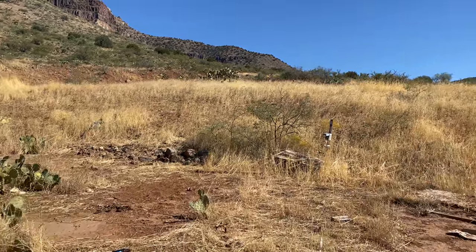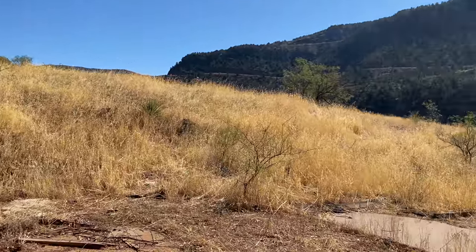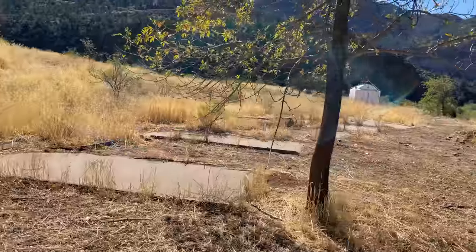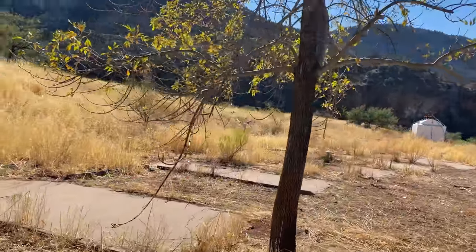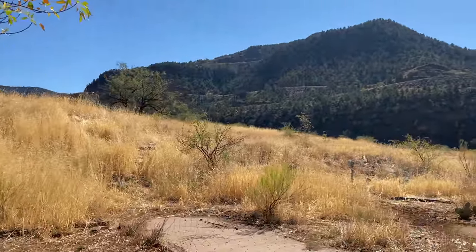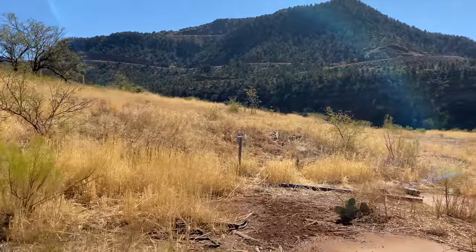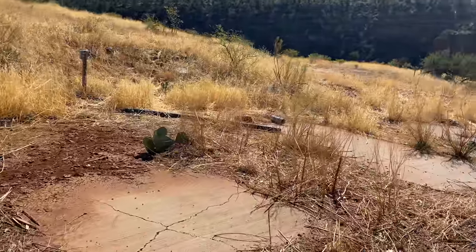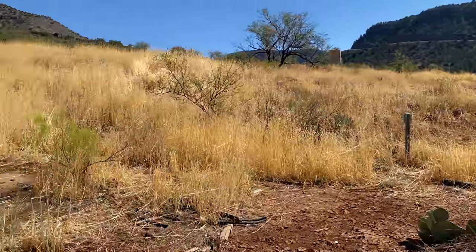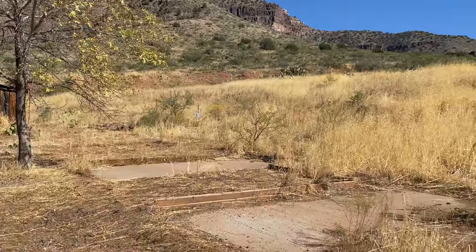We've been scouting around and I do think the jail was a tourist trap, because we've noticed there are some hard concrete parking lots here with hookups — so possibly this little service station used to have hookups for RVs, which would make sense that the jail was built for tourists.